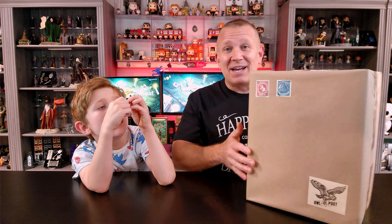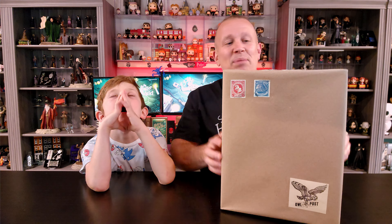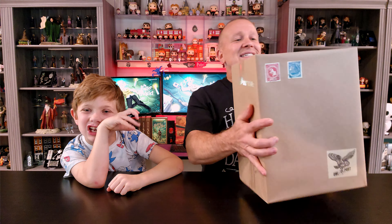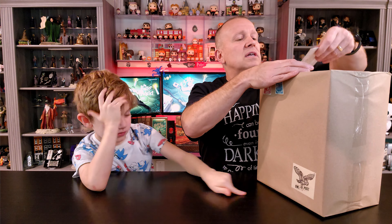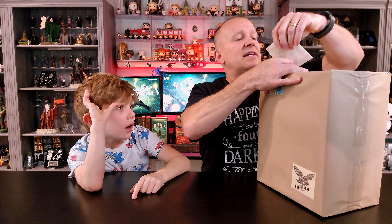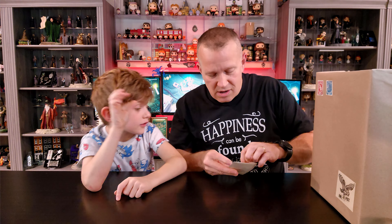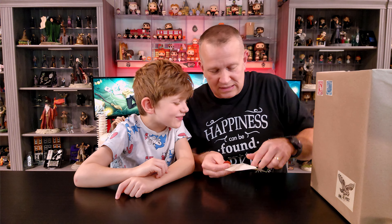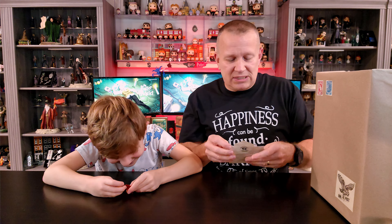I don't have any idea what it is because, as you can see, it's just a plain wrapped box. I've got some cute little owl post stickers and some postage, and then there is a little Hogwarts acceptance letter with Arthur Bandiera's wax seal stamp on it. We're going to start with the letter and open this up. I'm trying not to damage the packaging because it's so beautiful — he does such a great job.